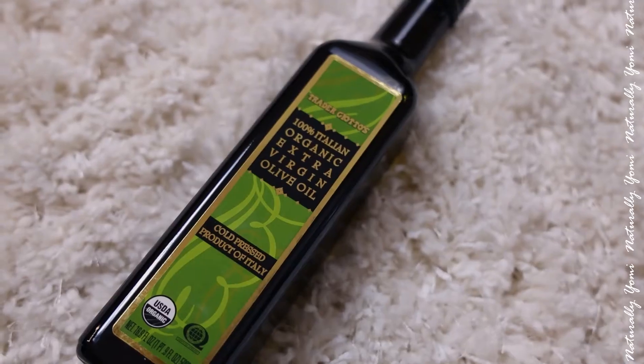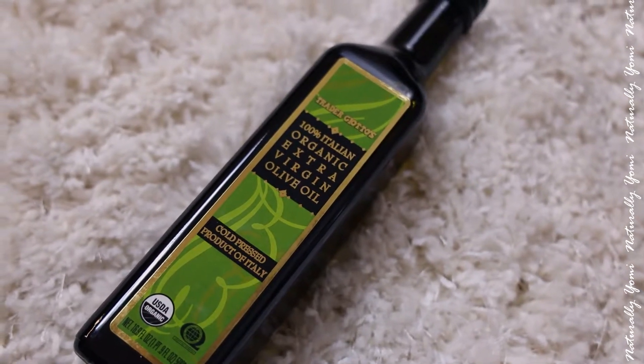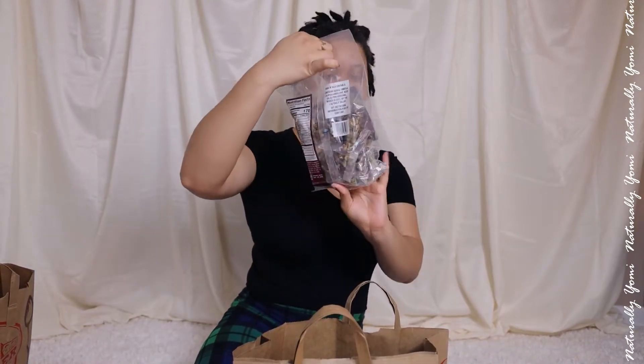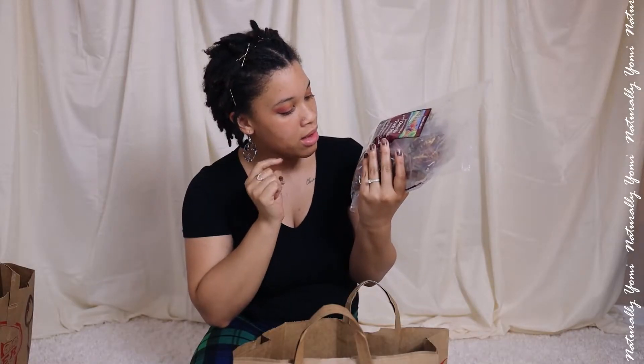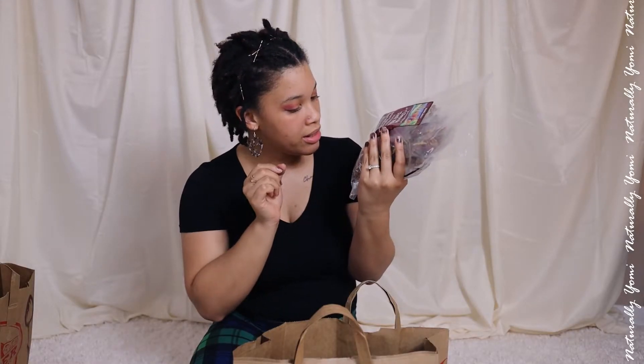And that's bag two. Then — oh my god, why are these so heavy — bag three. I have some olive oil because I ran out, and olive oil is my life. Then I got some Omega Trek mix; it has pumpkin seeds, cranberries, almonds, what looks like pistachios, and walnuts. I'm gonna put that in my chia seed pudding.